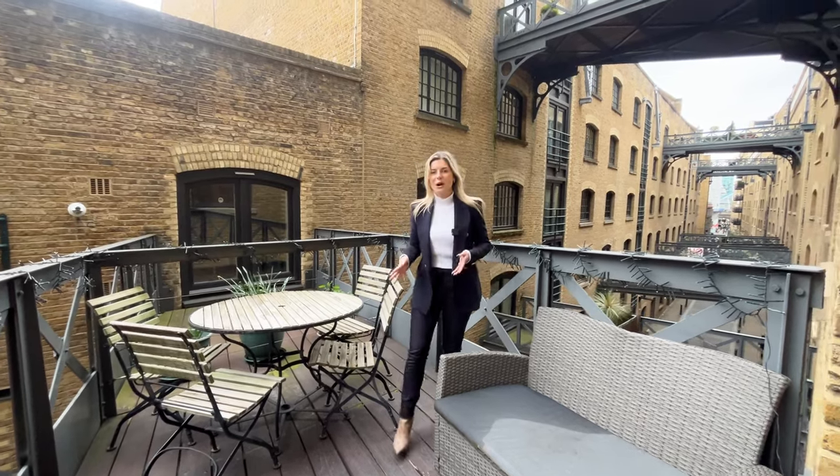If you like this apartment as much as I do and would like to book a real viewing, please do get in touch with us via andersonrose.co.uk.